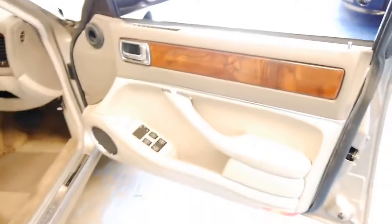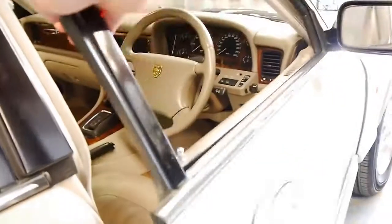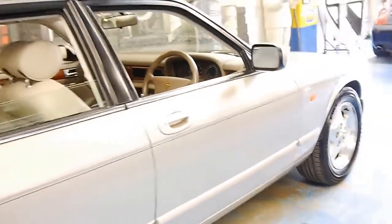And if you've been looking for a Jaguar XJ6 or an XJ8 for that matter, please come and have a look at this car. It's easily one of the best we've seen in a very long time.